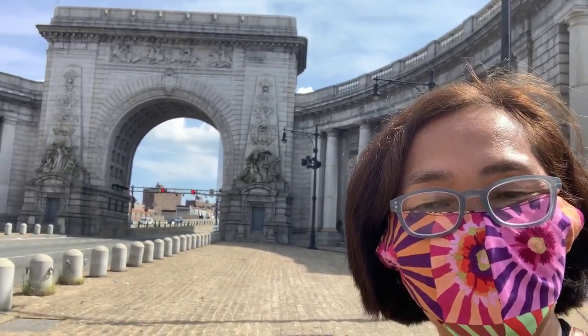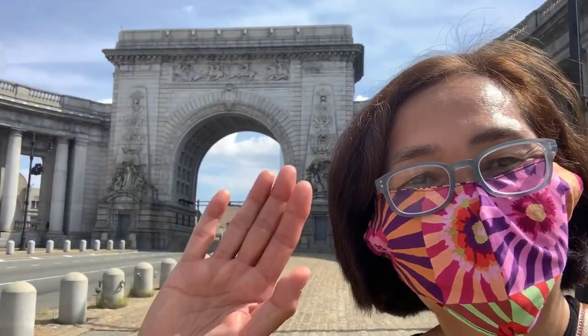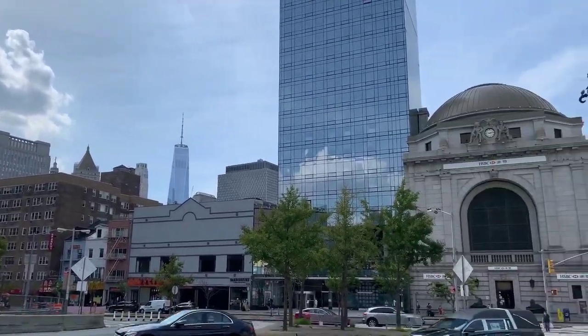This is the Manhattan Bridge arch and colonnade, designed by Leon Solomon Moisseiff. Construction started in 1901. You can see the World Trade Center over there at the back.